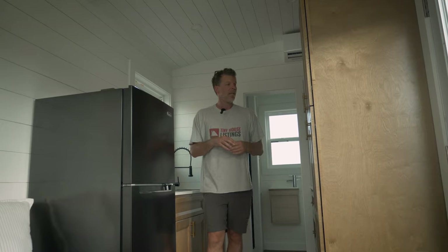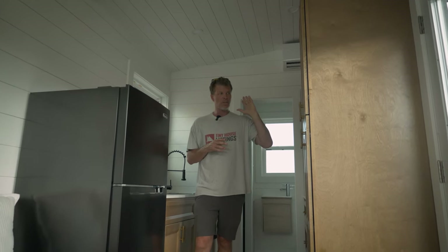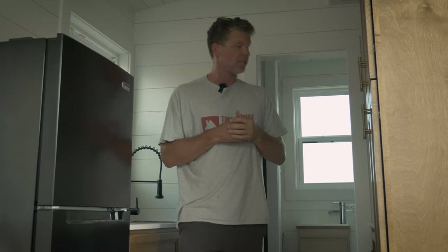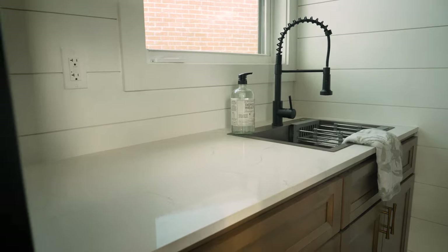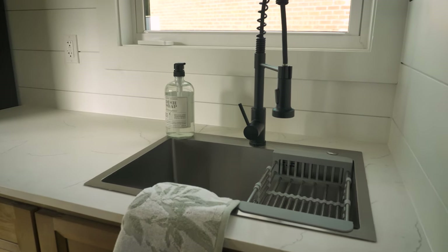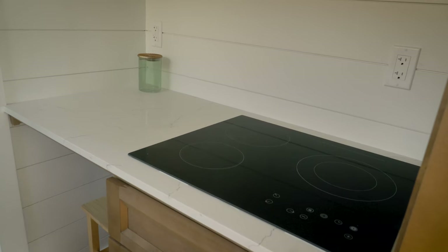Now we're in the kitchen area. As you can see, we have a full-size apartment fridge and a huge pantry that goes almost all the way up to the ceiling — you can put all your food and plates in there, with more storage beneath. It's a galley kitchen with a kitchen area on both sides. On this side you can wash dishes with plenty of room for meal prep.